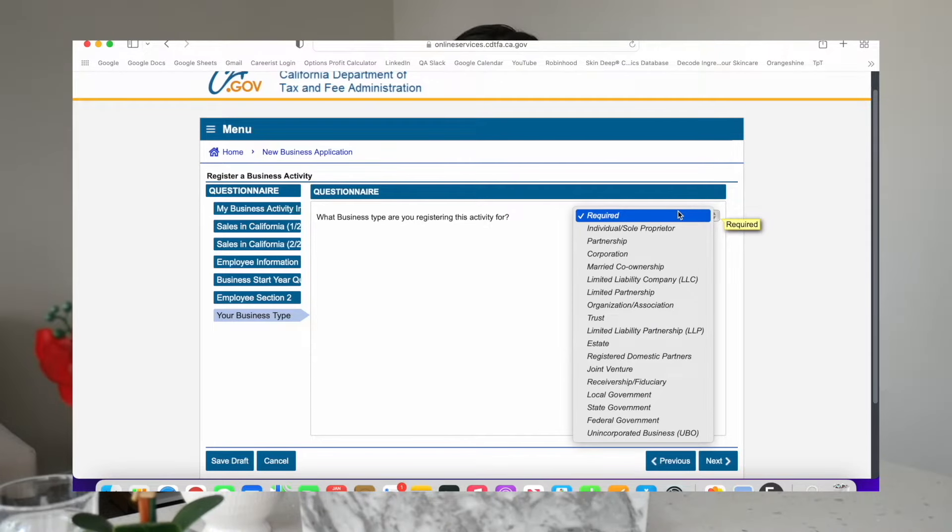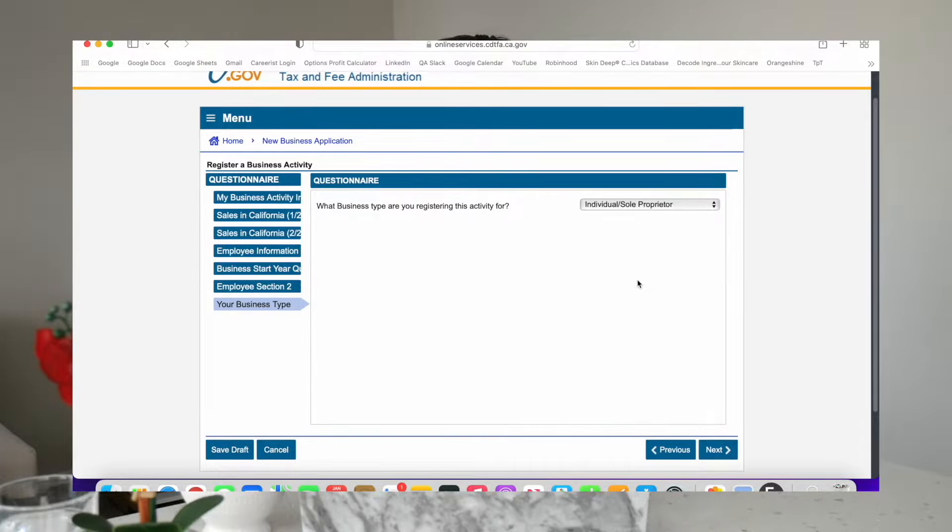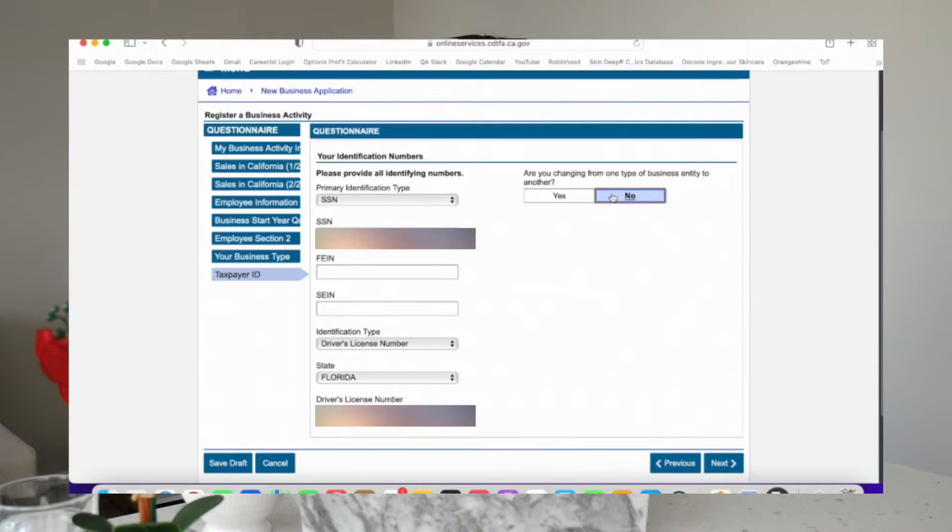For the business type that you're registering for, go ahead and put in sole prop because you are most likely going to be starting off as a sole proprietor. Unless there's something else, go ahead and put that. Then here go ahead and put in your SSN and your driver's license. For me the driver's license state is going to be Florida, so I'm going to pick that. Are we changing from one type of business entity to another? We are not, so just go ahead and click no.